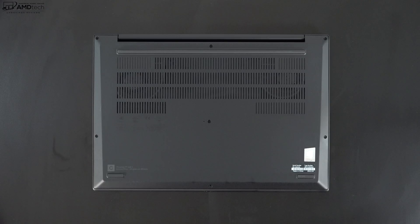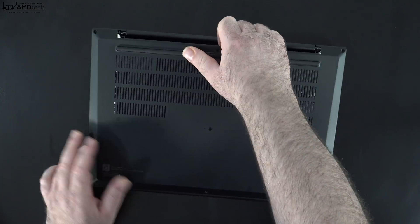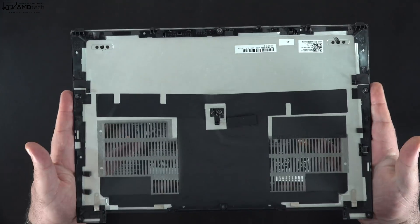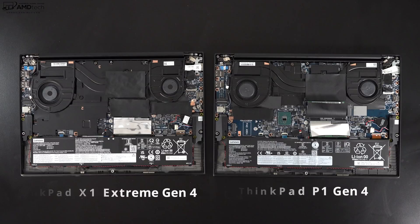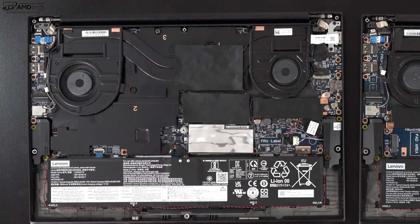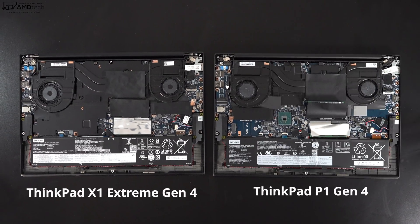Lenovo makes it very easy to get inside this laptop to upgrade the RAM and SSDs. Just loosen the captive Phillips head screws, pop off the bottom plate — no pry tool needed — and you're in. Inside you'll notice the 90-watt-hour battery. Interestingly, comparing it to the X1 Extreme Gen 4 next to it: the Extreme Gen 4 has vapor chamber cooling because of its RTX 3060 GPU, whereas this P1 Gen 4 does not. That means it has an extra SSD slot and space for the optional 5G — quite the trade-off.